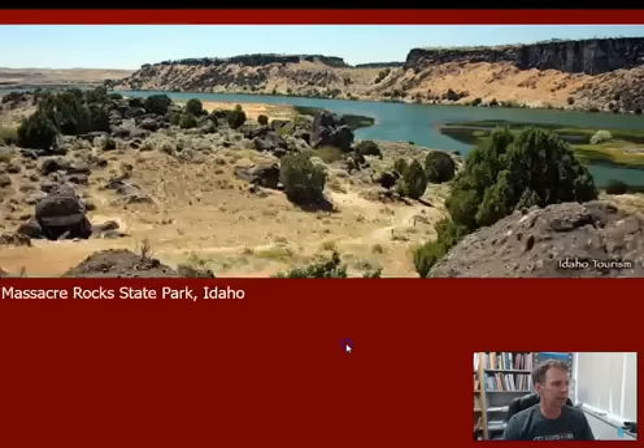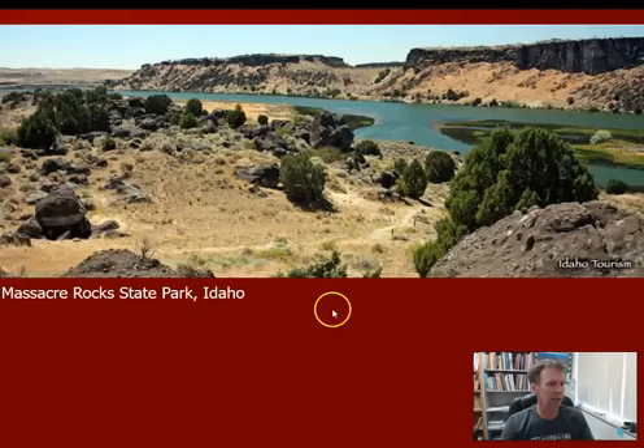This is Massacre Rocks, a state park between Pocatello and Burley. There are quite a few deposits from the Bonneville Flood here — big, huge, rounded boulders of basalt, rocks of solidified lava that have been churned. Looking at the size of these boulders with juniper trees for scale, you get a real sense for the power of the Bonneville Flood. There are rocks out there in some places up to 15 or 20 feet in diameter — bigger than a car, maybe tiny house-sized.